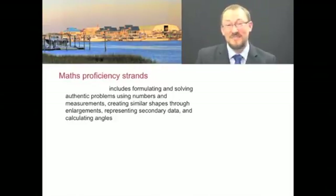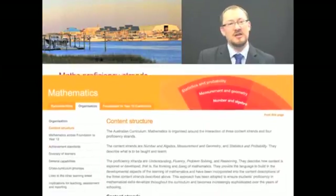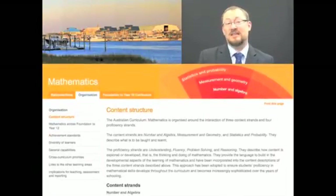So where is the big picture? Where is that big-picture view of our students as learners? In the maths curriculum, we see it in the organisation section and in the content descriptions. And now we're starting to see some really sophisticated descriptions of what we would expect those proficiencies to look like.